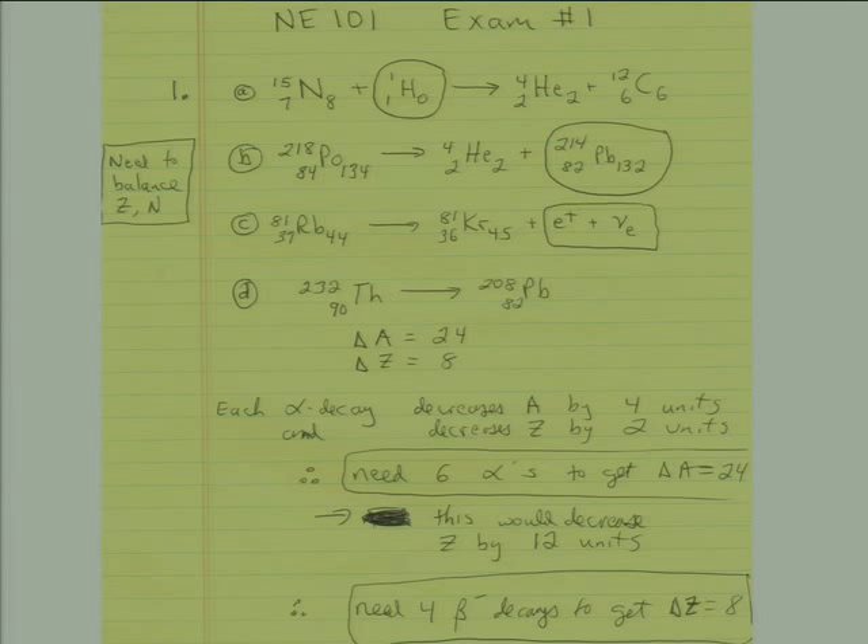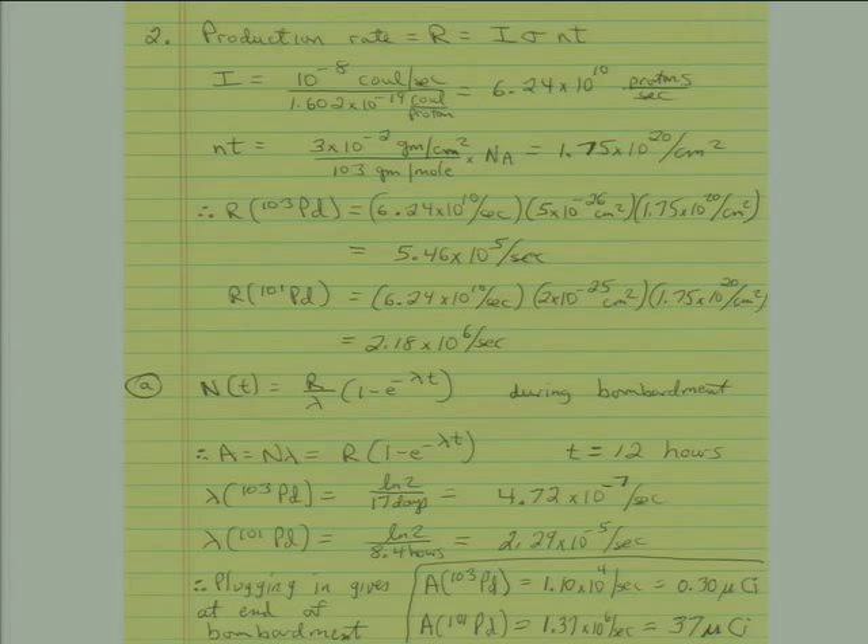The second problem was not terribly difficult but had a lot of steps, and many people had difficulty with the total calculation. This is a nuclear reaction production and decay problem. You have a target bombarded with a certain current, producing two isotopes with different half-lives and production cross-sections. After twelve hours of bombardment, you're asked to calculate the activity of each isotope present at the end. An important point many people forgot: while you're producing these isotopes, they are also decaying — you must account for both production and decay.